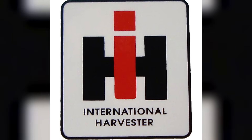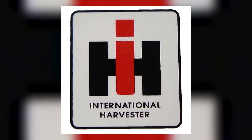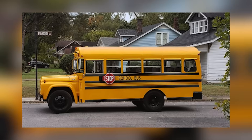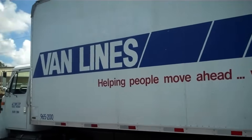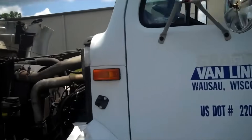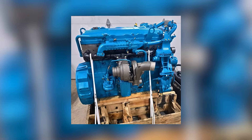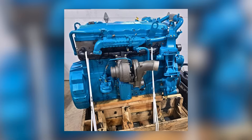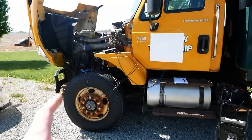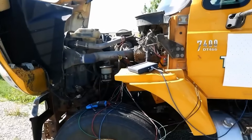International's strategy wasn't just about building a tough engine — it was about selling the idea of a one-size-fits-all solution. The DT-466 could power farm equipment, dump trucks, school buses, and box trucks. It was an engine that could do it all, or at least that was the promise. And for a while it seemed to deliver. Fleet managers liked the idea of simplifying parts inventories and maintenance procedures, while drivers appreciated the straightforward mechanical design and the potential for in-chassis rebuilds.